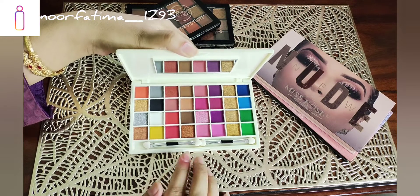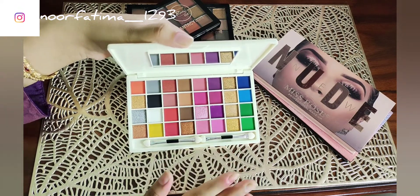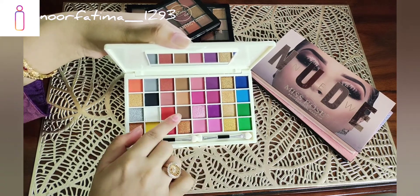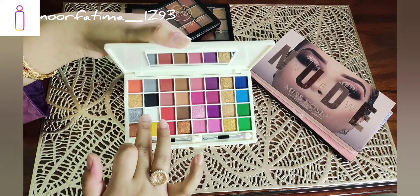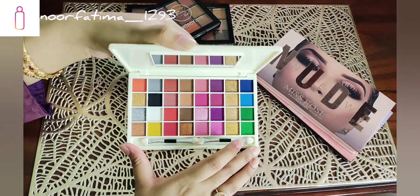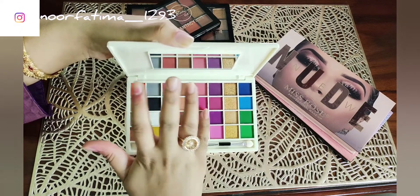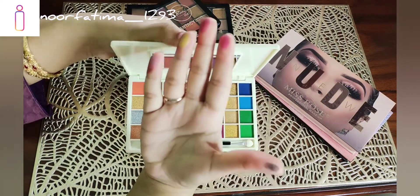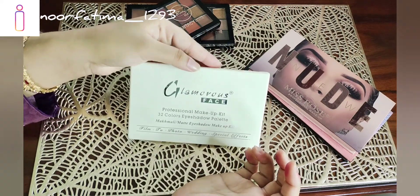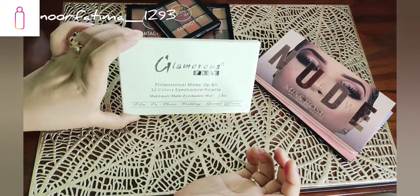You can see it includes all black and shimmer shades, very basic shades, some green shades, white, golden, and silver — all the basic colors you need. The pigmentation is very good. You can easily get these palettes, and I recommend buying from Glamorous Face. This is 100% recommended.